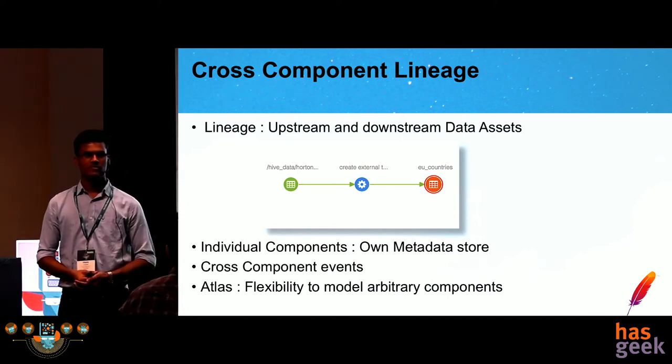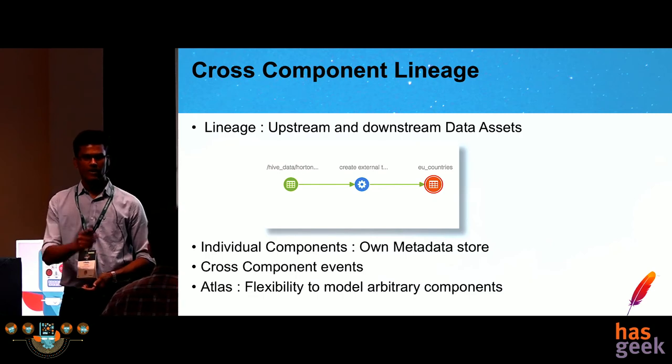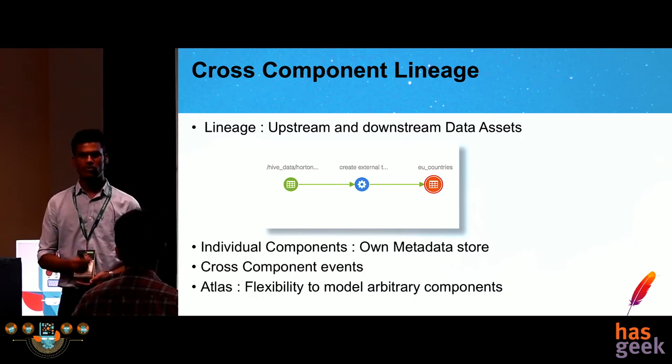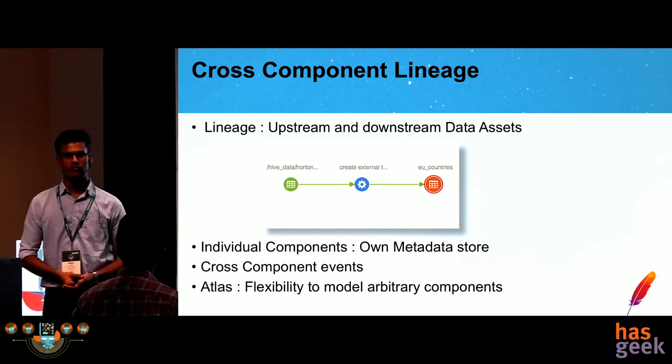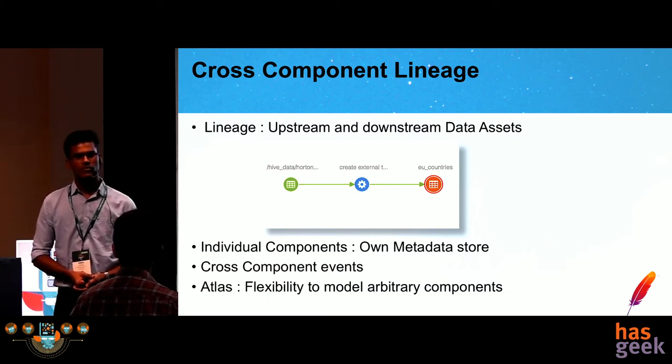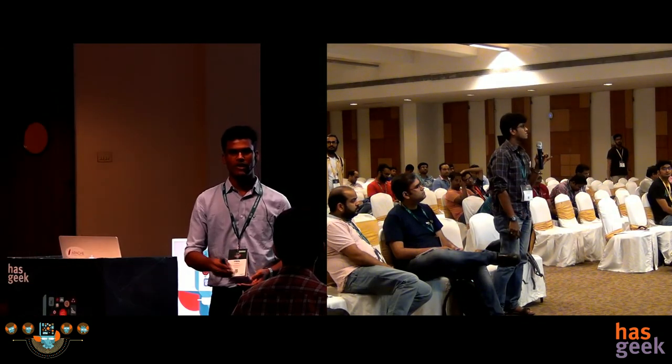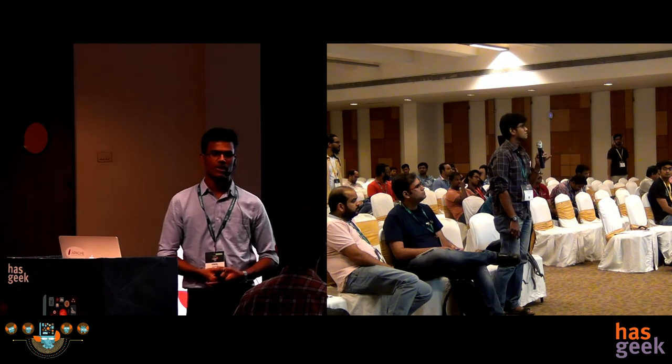Question: Is column-level lineage supported only for Hive in the roadmap, or for other hooks as well? Answer: Column-level lineage is only for Hive in the roadmap. For other components, the model is flexible enough that you can easily extend it for any other component and start publishing data into Atlas. For Spark as well, you can put the model in place and then register entities using the REST API in Atlas.